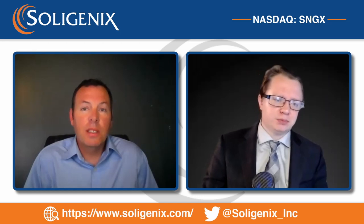Soligenix receives FDA IND clearance for a Phase 2 clinical trial of synthetic hypericin in the treatment of psoriasis. Here to walk us through this and tell us more is Dr. Chris Pullian, Medical Director at Soligenix.